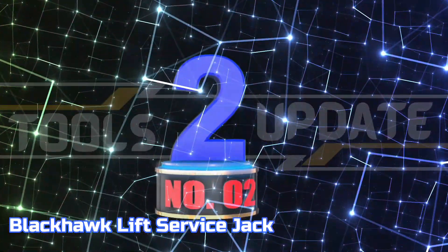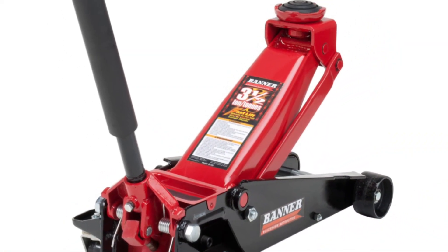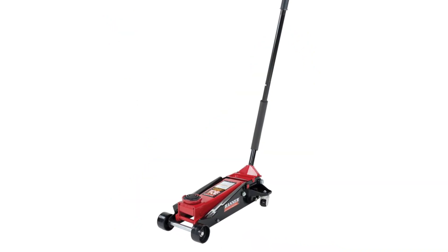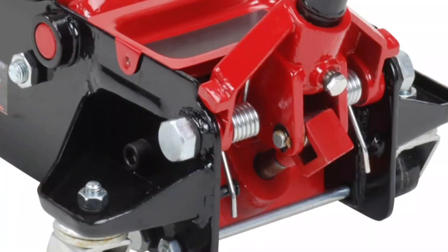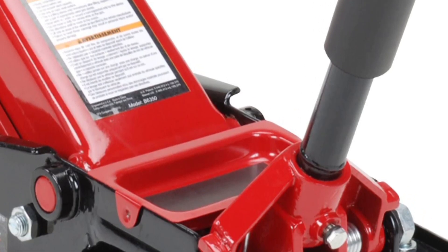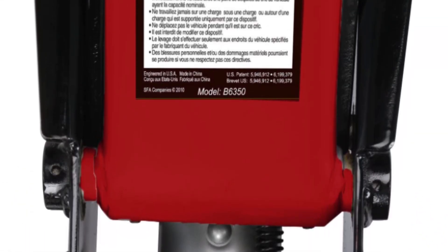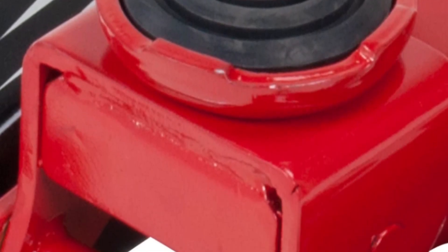Number 2: Blackhawk Lift Service Jack. The Blackhawk Service Jack is a sophisticated lifting device that incorporates innovative rapid lift technology to quickly raise the load to the desired height with no strain. This product boasts a rotating saddle which ensures secure and convenient jacking, as well as enhanced user safety. Its solid steel construction ensures reliable and long-lasting performance. The Blackhawk Service Jack is designed with a bypass device to prevent damage from overpumping, as well as an integrated internal safety valve and vent plug for safe operation.